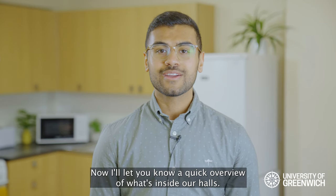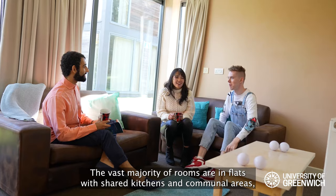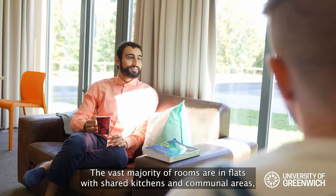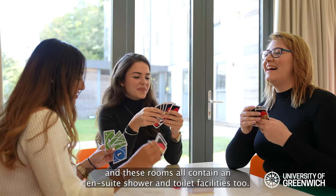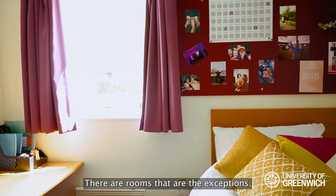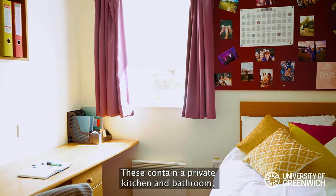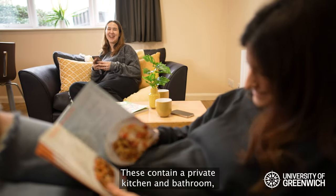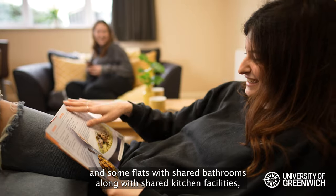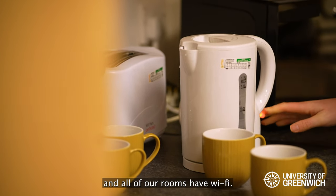Now I'll let you know a quick overview of what's inside our halls. The vast majority of rooms are in flats with shared kitchens and communal areas, and these rooms will contain an ensuite shower and toilet facilities too. There are rooms that are exceptions. We have a few studio flats, these contain a private kitchen and bathroom, and some flats with shared bathrooms along with shared kitchen facilities. And all of our rooms have Wi-Fi.